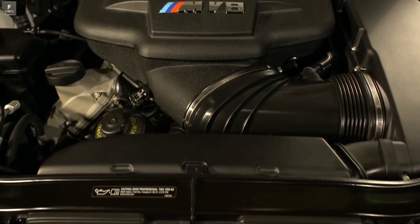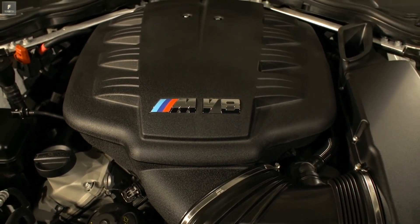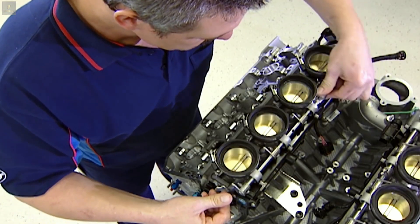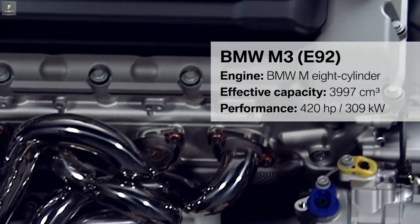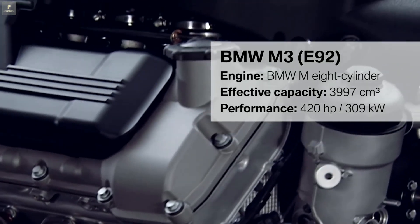Also lighter, but at the same time with more power — the new heart of the M3. For the first time, a BMW M3 is equipped with an 8-cylinder engine. Its 4-liter capacity produces 420 horsepower.